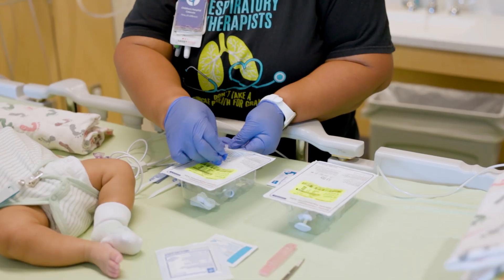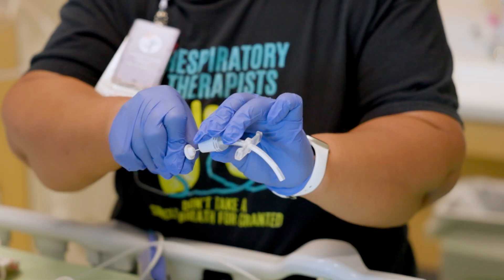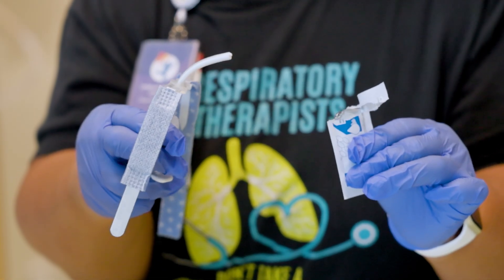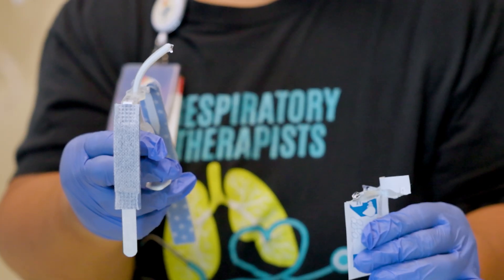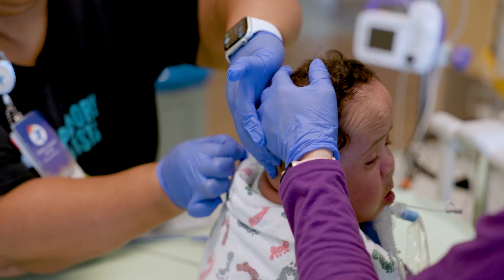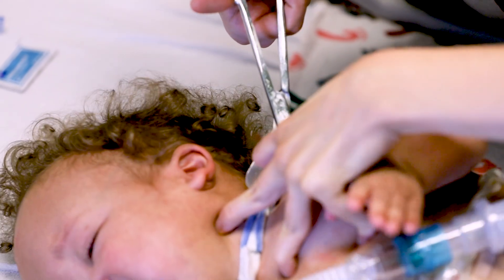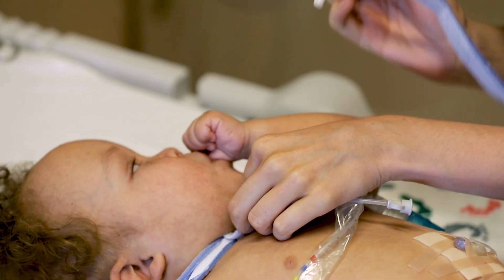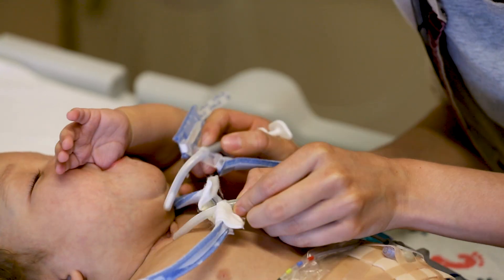Get the same size backup trach, make sure the obturator is in it, and apply a small amount of lubricating jelly to the end of the tube if needed. Undo the trach ties or the trach chain. You may need to use scissors or a chain cutter to cut the ties if you are unable to undo them quickly. Carefully and quickly, put the backup trach into your child's trach stoma.